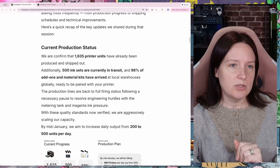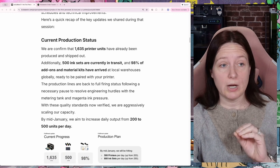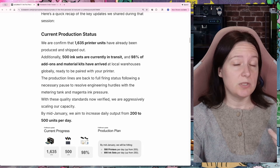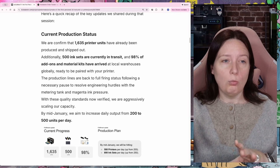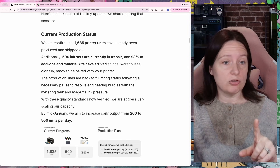They've got some additional information here: 500 ink sets are currently in transit, and 98% of add-on kits and materials have arrived at local warehouses and are ready to be paired with your printer. This note makes me think that some of the add-ons and material kits — like in my case the rotary attachment — are probably being shipped with the machine, which would explain what I tracked down that I'll show you in a minute.